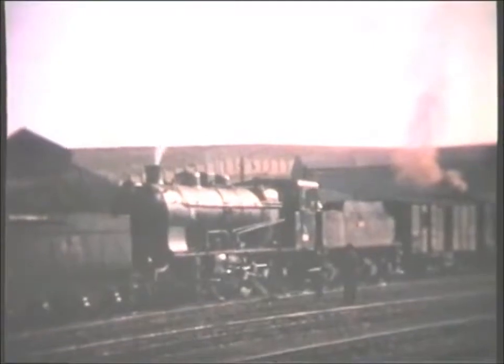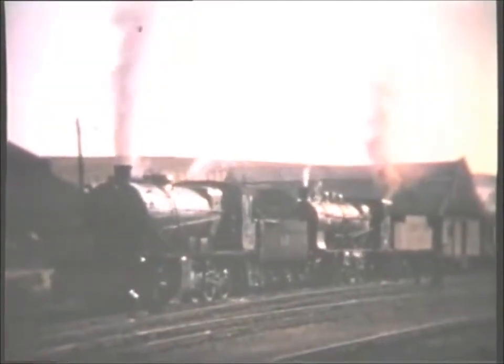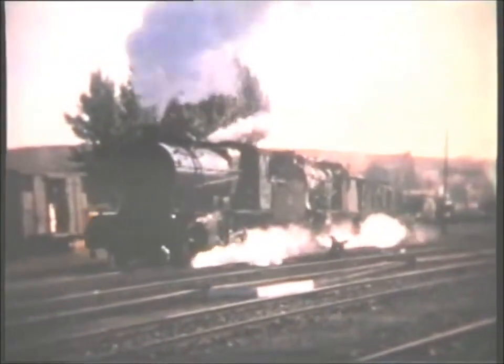In the north of Spain, an ex-Santander Mediterraneo 280 pilots a Norte 480 on a heavy freight. The 280 was built in the 1920s by Babcock and Wilcox of Bilbao, while the 480 was a slightly older product from SACM.